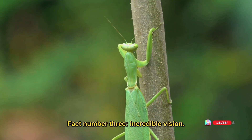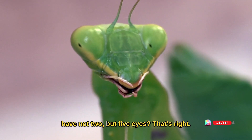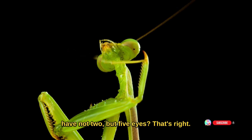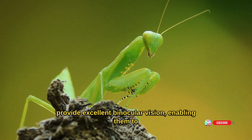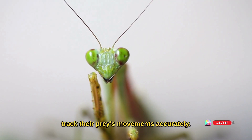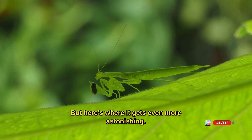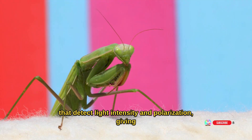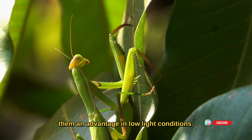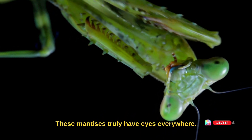Fact number three: incredible vision. Did you know that praying mantises have not two, but five eyes? They have two large compound eyes that provide excellent binocular vision, enabling them to track their prey's movements accurately. They also have three small simple eyes that detect light intensity and polarization, giving them an advantage in low light conditions. These mantises truly have eyes everywhere.